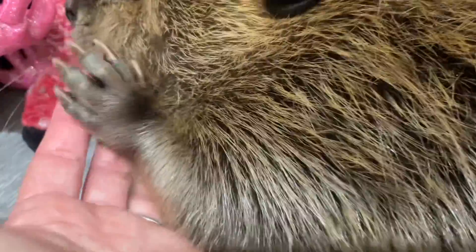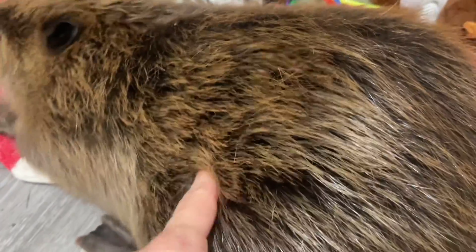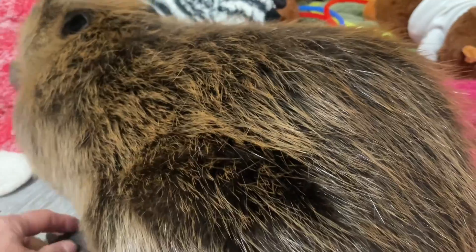They also have these adorable little hands. They have an oil gland that they use to put oil in their fur to help keep it waterproof, so part of the grooming is keeping it all combed out, and the rest of it is putting that oil in.